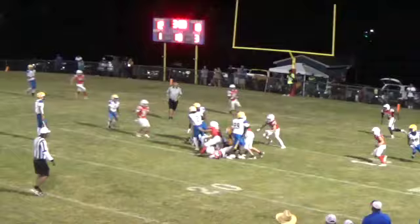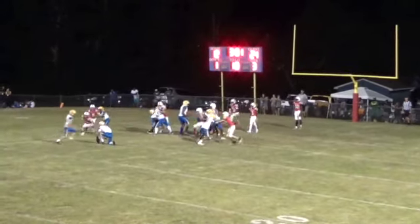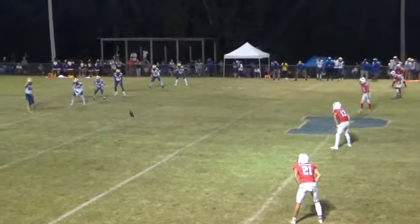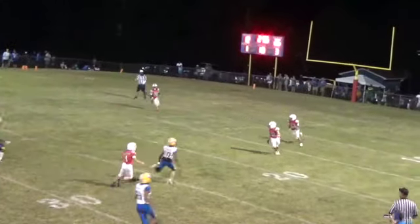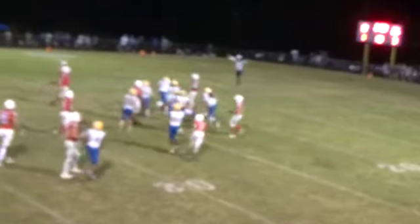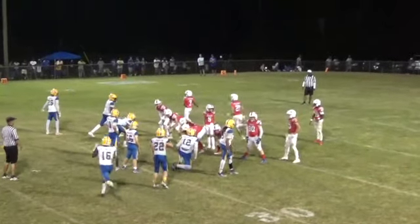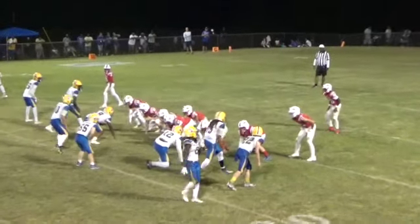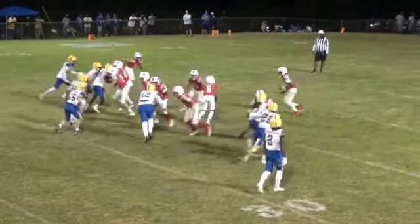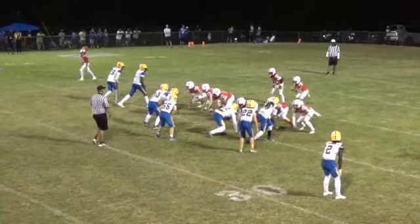Quarterback hands it off to number two — he's still moving his feet, breaks a tackle, and he is down. Deep kick to number 34 — Lucas bobbles it, picks it up, trying to find a crease, and he's going to get tackled. First and ten for the Patriots. Shoemaker in motion — pitch, it's a reverse and he's going to get around. Second and twelve for the Patriots.